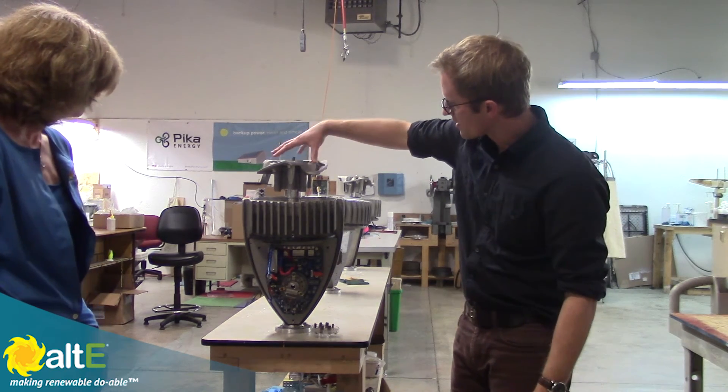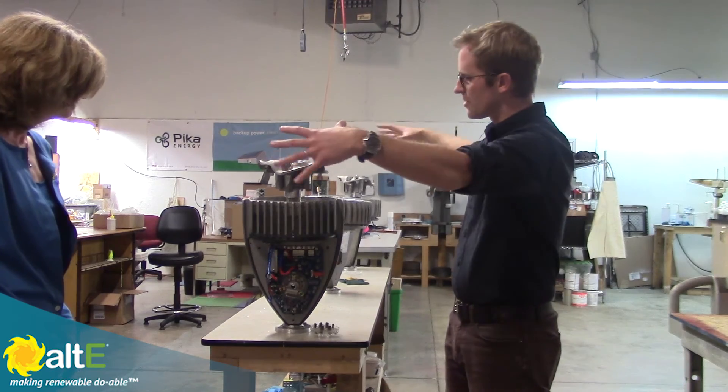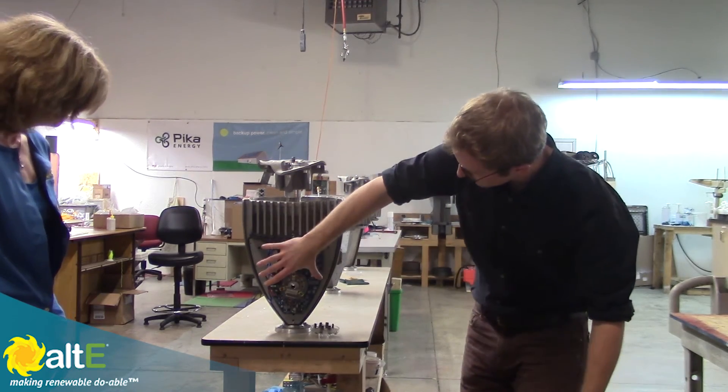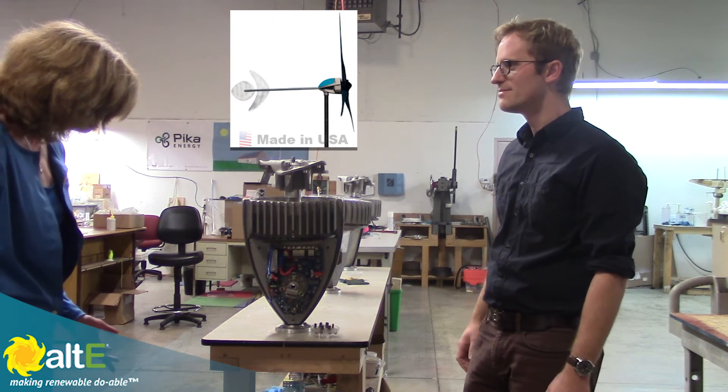And then up here, this is what would be the front of the turbine when it's up and spinning. This is the blade hub right here, so the blades attach up here. You get a shroud on the nacelle, pop it on a tower, and that's your wind turbine. Thank you very much.